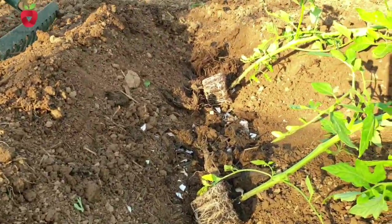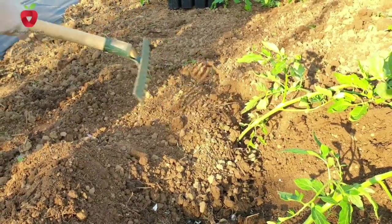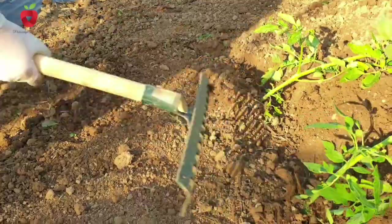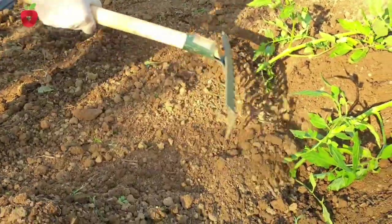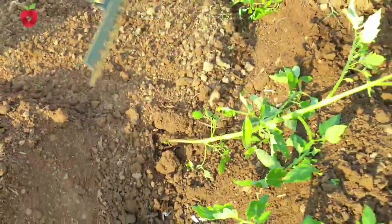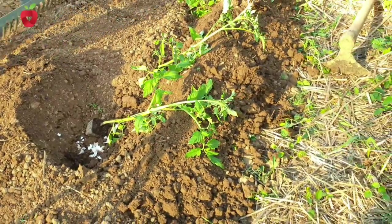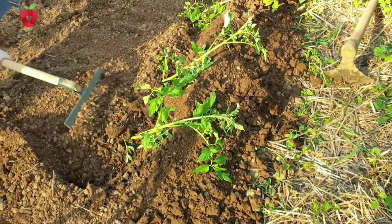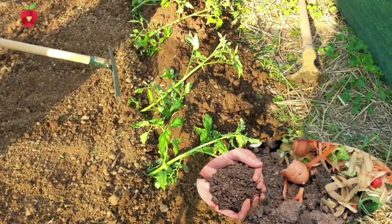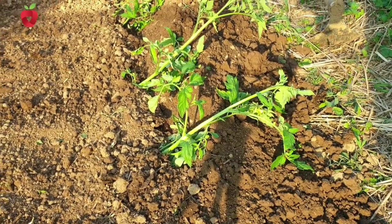Eggshells combined with coffee grounds are an ideal natural fertilizer for your indoor plants as well. The shells should be placed in water and left overnight. In the morning, coffee grounds are added to that water in a ratio of 1 to 4, and the plants are watered with that solution. It is recommended to avoid this procedure in the winter because the water can have an unpleasant smell.